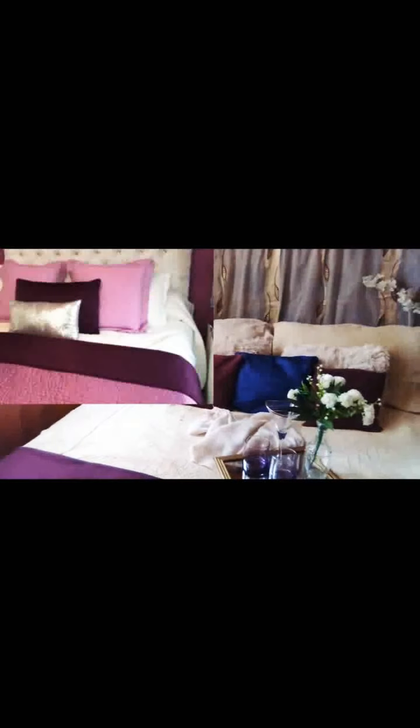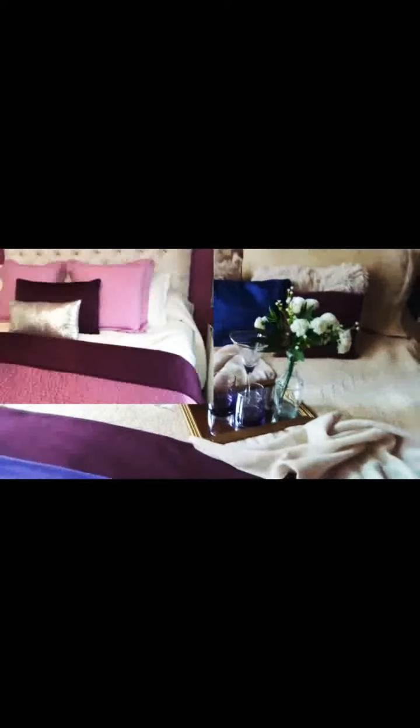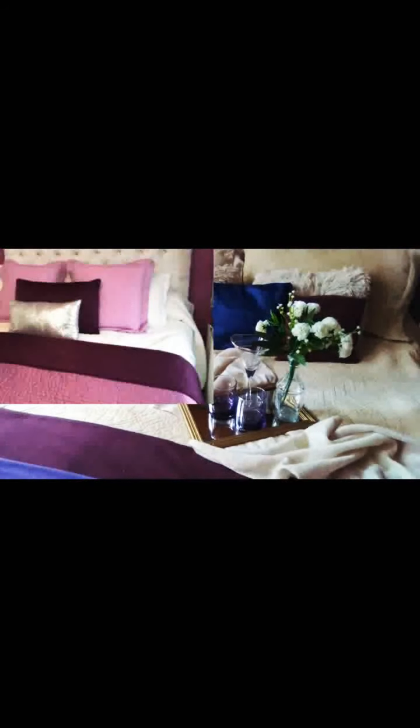I must say I have really admired some of her entryway decor ideas, her living room, and her Christmas decor was very very nice. Happy birthday Miss K — I hope to see your birthday decoration today.